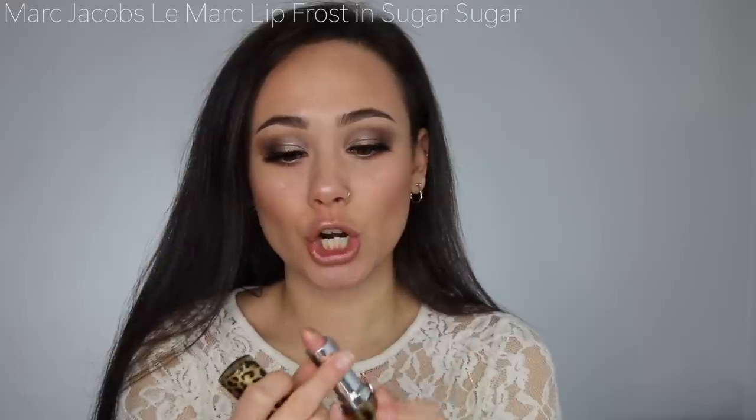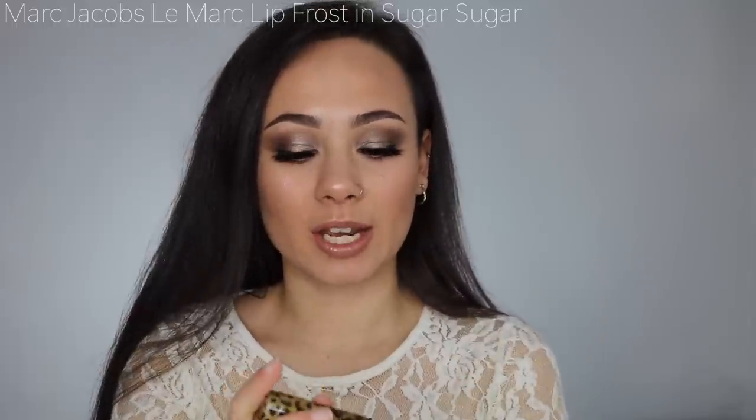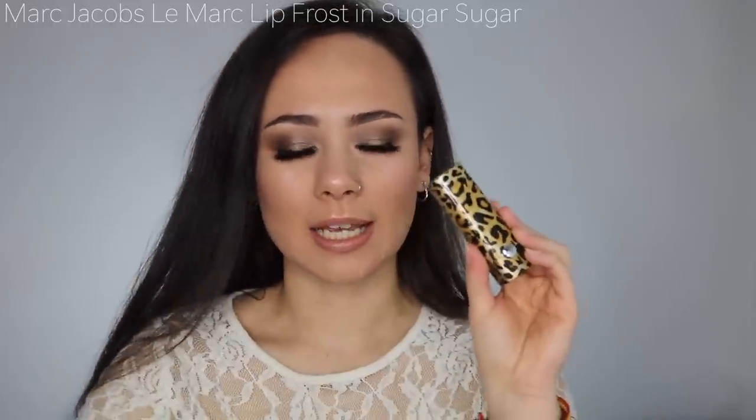I also picked up the Marc Jacobs lipstick in Sugar Sugar. First of all, this packaging — hello! I don't know exactly how new of a release it is but I've been loving this lipstick. It's a really nice light nude. It is a frost finish, so it's a bit more sheer and can look slightly metallic, but with the right lip liner underneath it's very beautiful. It's a frostier formula than what I typically go for, but I've really been loving the color.